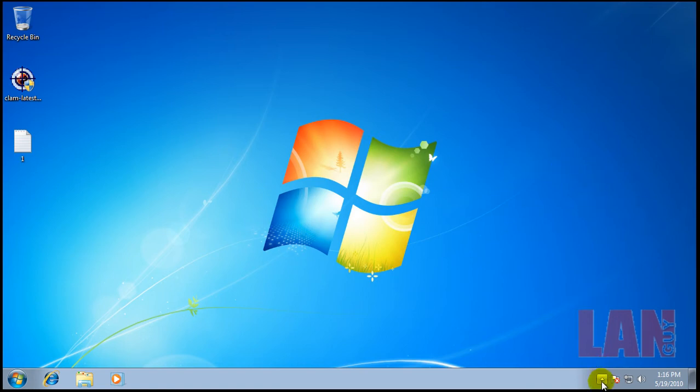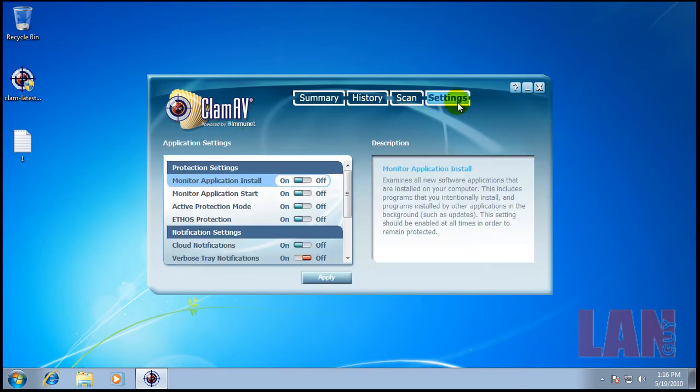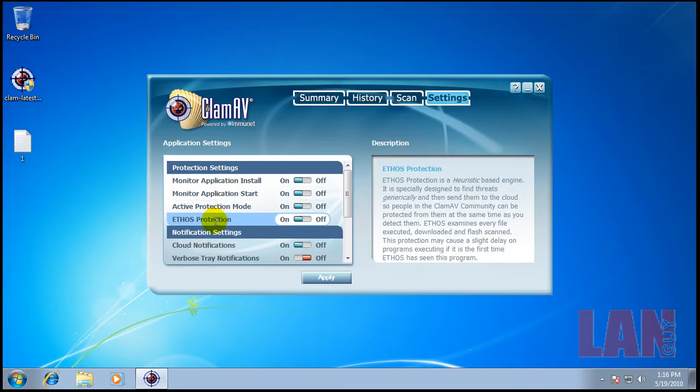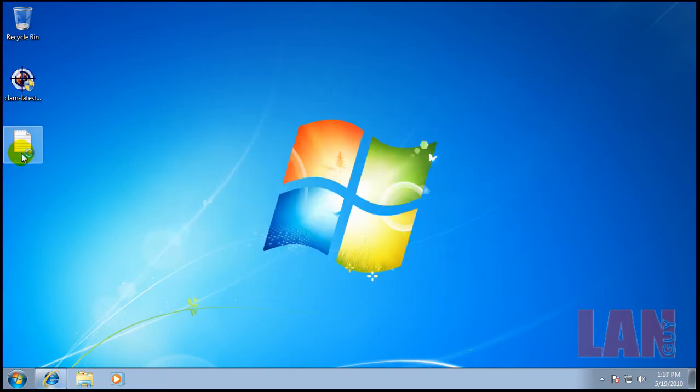Hey everybody, welcome to another review. I decided today that I wanted to test the new ClamAV, and the reason why is because now they've partnered up with Immunet. ClamAV is now powered by Immunet, so hopefully it'll do better than last time. Basically all the same settings as Immunet — monitors, application start, active protection, Ethos which is their heuristics engine, cloud notifications, and all that. There's nothing to update here because it's all real-time.